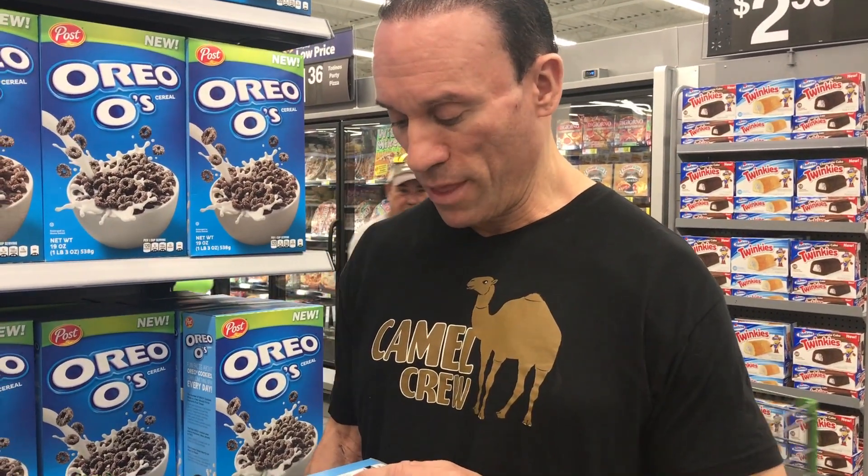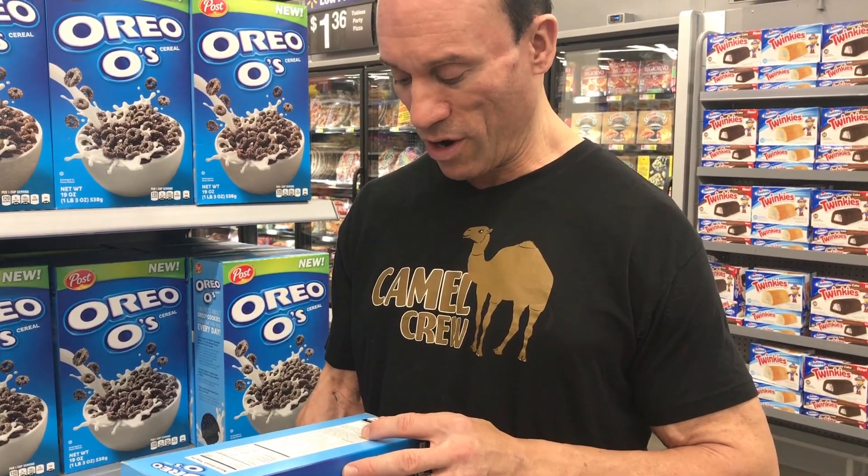Canola oil — not the greatest oil, but not terrible. Corn syrup — we're at the fifth sugar they have in here, which is the worst syrup you could possibly eat. Unbleached and enriched flour, another carb — that's the sixth carb listed in here. And then they have some pathetic vitamins in here. Cornmeal, another carbohydrate.